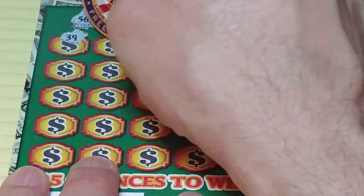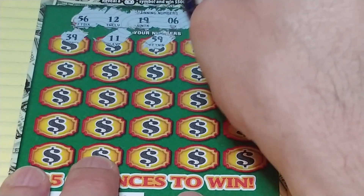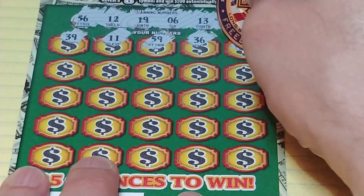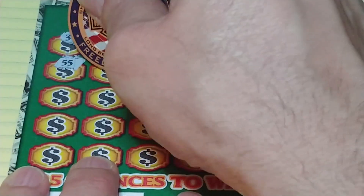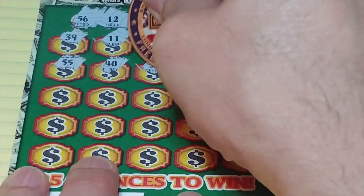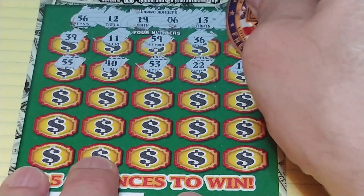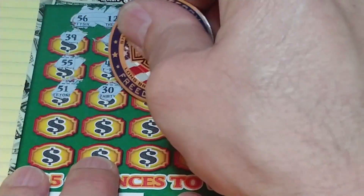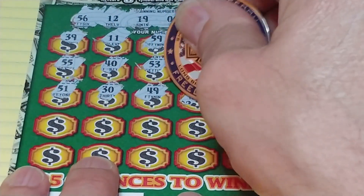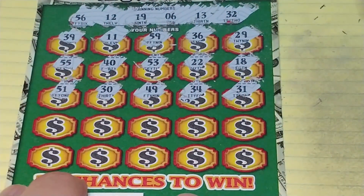We have 39, 11, 59, 36, 29, 55, 40, 53, 22, and 18. Nothing yet. 51, 30, 40, 49, 34, and 31.